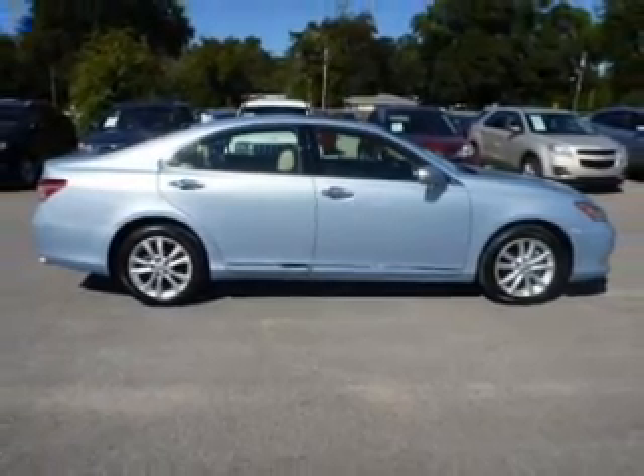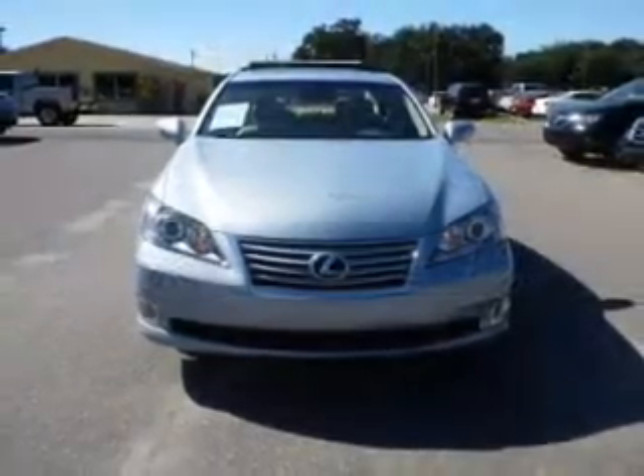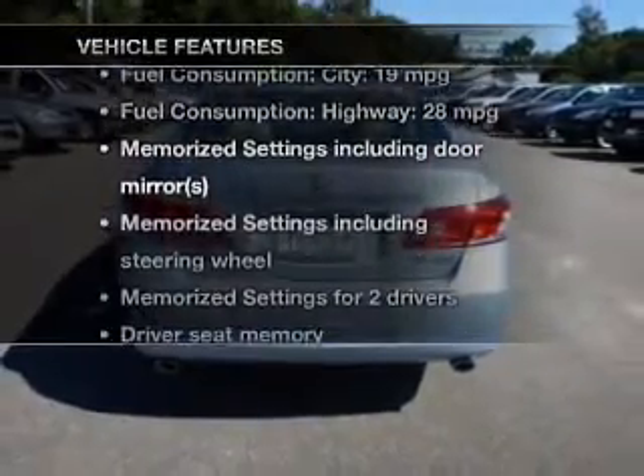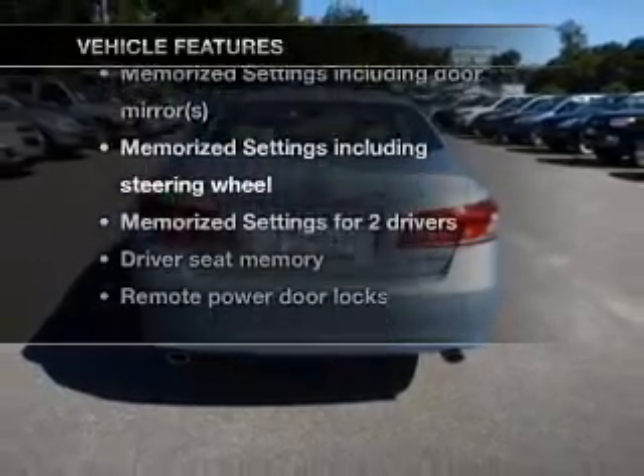Let the outside in with a power sunroof. Pamper yourself with memory settings. Carfax has offered to provide you with peace of mind. And with these notable features, you won't want to miss out on the opportunity to own this amazing ride.